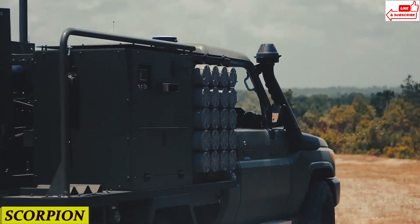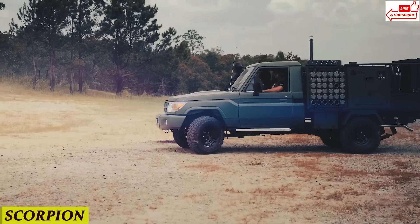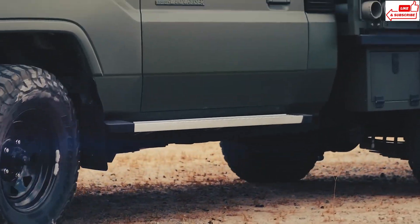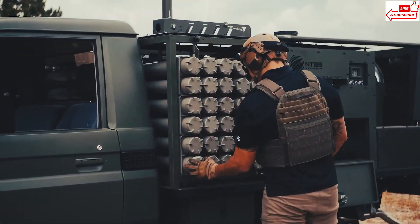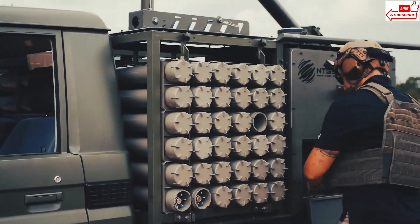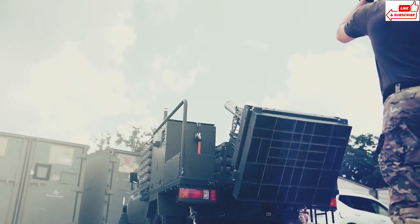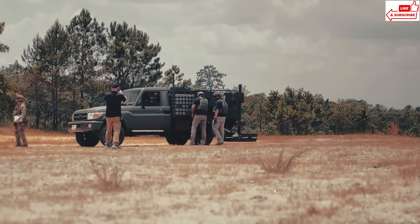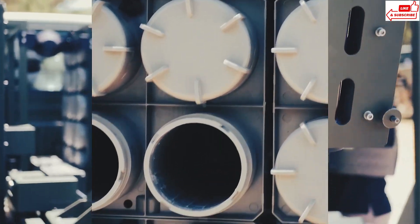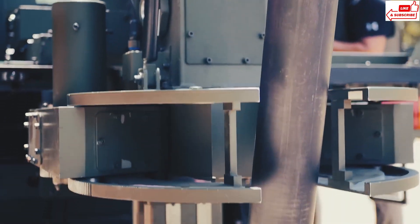Number 9: Scorpion. What makes the Scorpion stand out? First up, speed. Unlike traditional heavy artillery, the Scorpion is mounted on a highly agile chassis, allowing it to swiftly maneuver across diverse terrains. This mobility ensures rapid deployment to critical locations, giving military forces a crucial edge in dynamic combat scenarios.